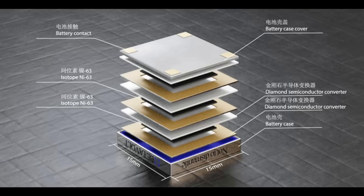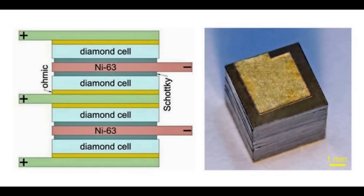They're making a 100 milliwatt version, which measures 15 millimetres by 15 millimetres by 15 millimetres, and it's in pilot production now, with full-scale production expected in about 2025, when they're looking at generating a 1 watt version, with an energy density expected to be more than 10 times lithium-ion.